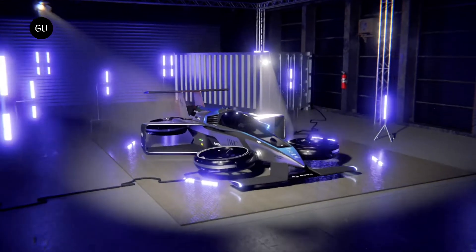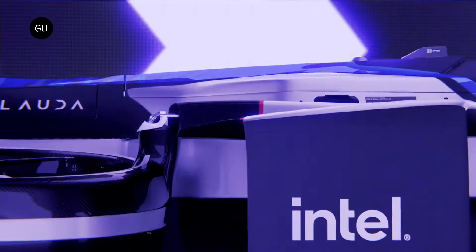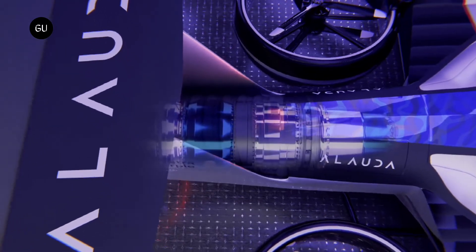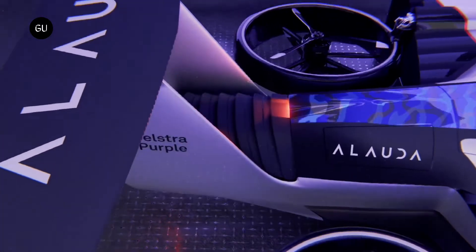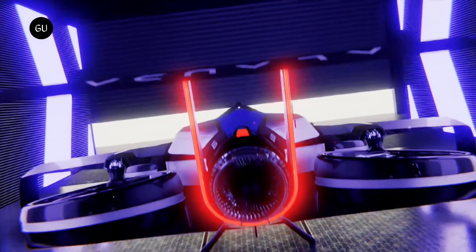Alauda Aeronautics, a leading manufacturer of performance flying cars, has unveiled the Airspeeder MK4, the first crewed version of its flying racing car. Designed and built in Adelaide, South Australia, the Airspeeder MK4 is the world's fastest eVTOL aircraft.